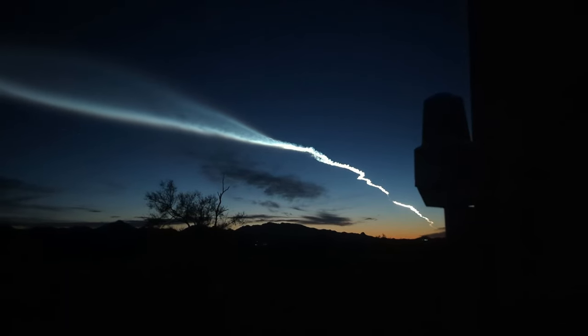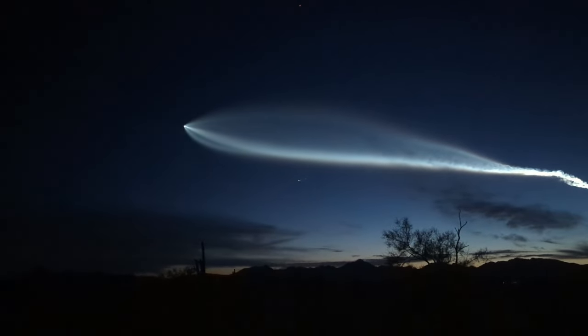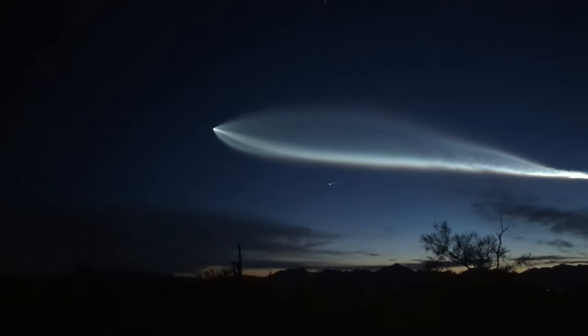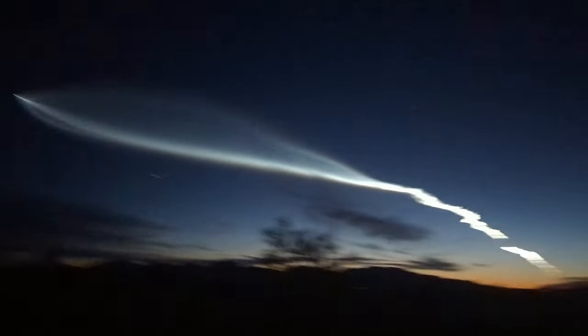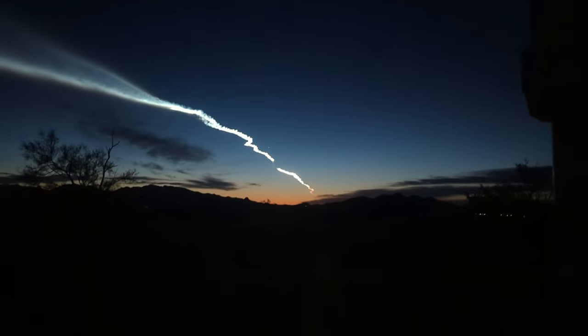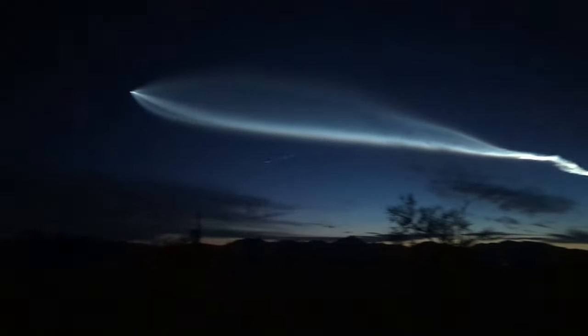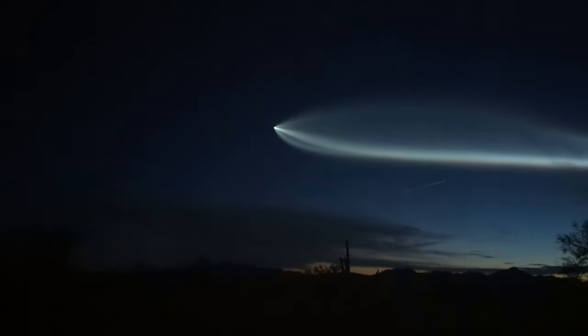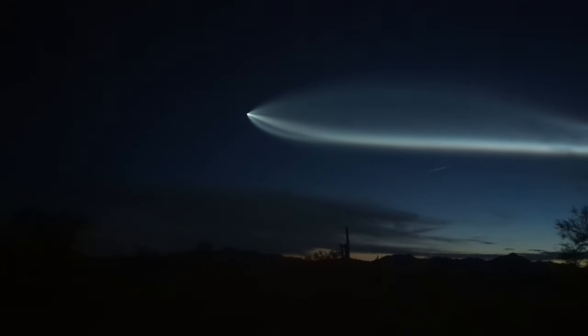You're just getting the telemetry map there on the right hand side of your screen. Unclear if SpaceX will be providing on board views of the upper stage. This is Starlink — that's where it took off right over there. SpaceX, there it goes. Wow, that is a trip.